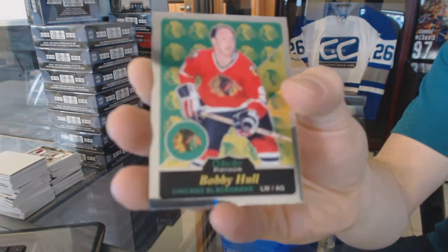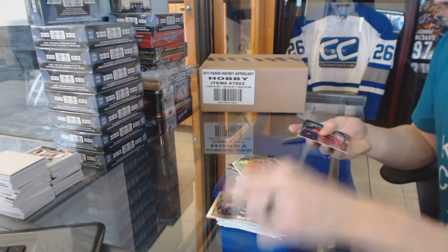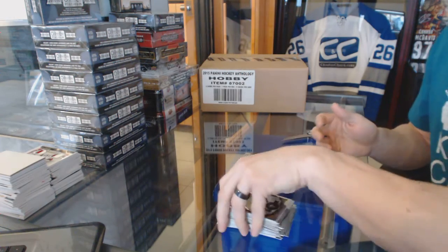Retro Bobby Hull. And a final pack for you boys — that is a retro Rick Nash and a marquee rookie Charles Hudon.